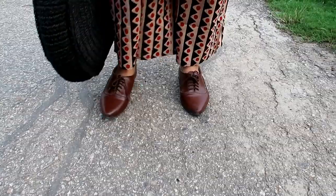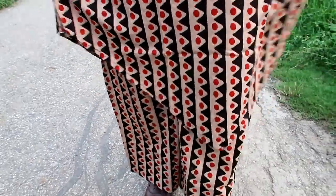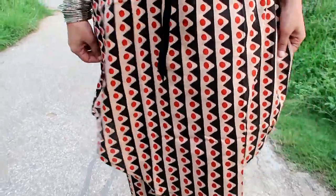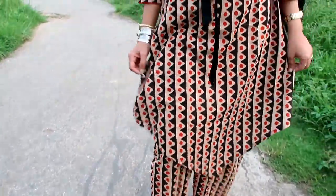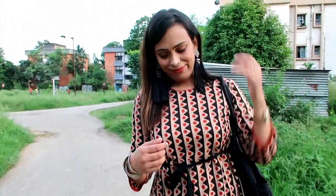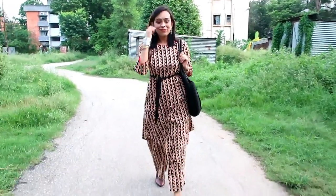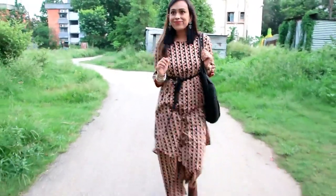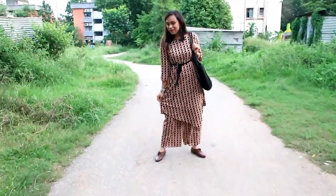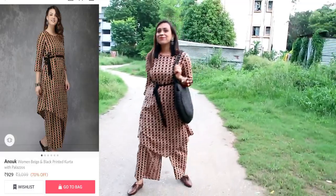My first item is a beige and black printed kurti with palazzo. This kurti has a round neck, symmetrical hem, and comes with a fabric belt. The material is 100% cotton. The same print is on the palazzo, which is perfect for daily use. The material is very soft, the prints are very good, and it is very comfortable to wear. You can wear it in any weather — with a winter jacket or in summer.